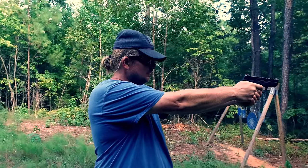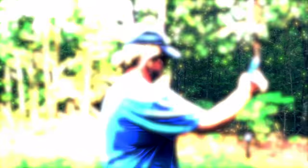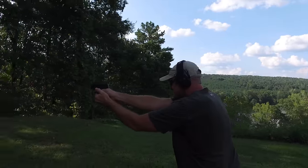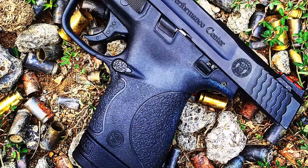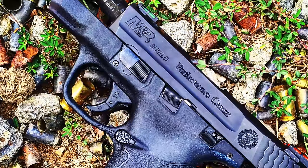I've had this Performance Center Shield for a while now, and we've put a thousand rounds through it right out of the box over the past few months. And this thing has performed flawlessly. It is starting to get a little gummed up now, but it went through all thousand rounds without a malfunction, which is very impressive for one of these little pistols.